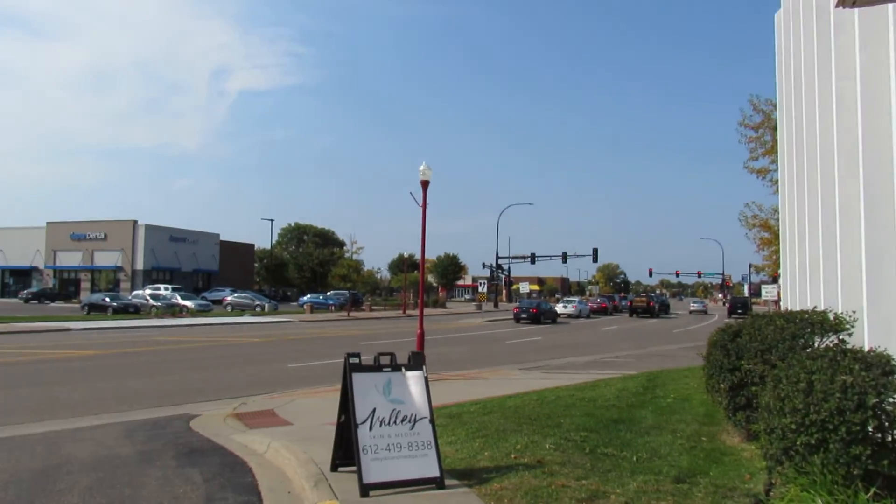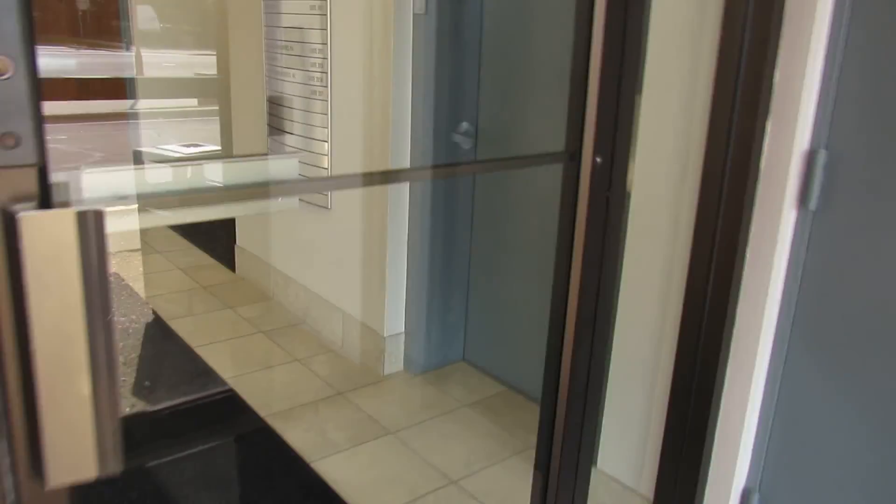We're out here in Apple Valley, Minnesota right now. There's some office building here. There's an elevator inside. It's the Apple Valley Professional Building.